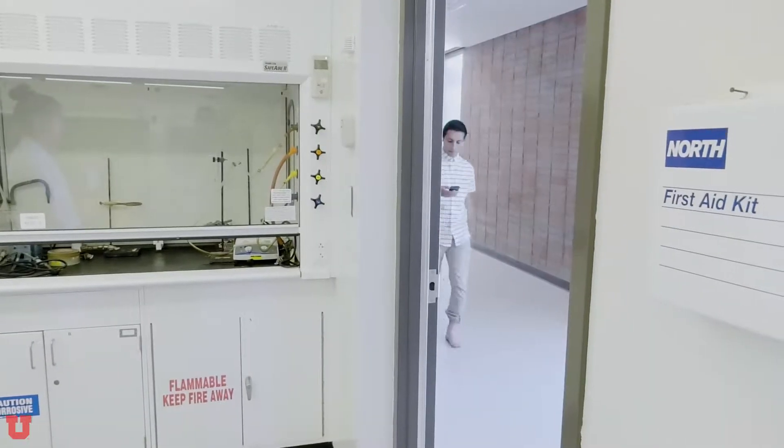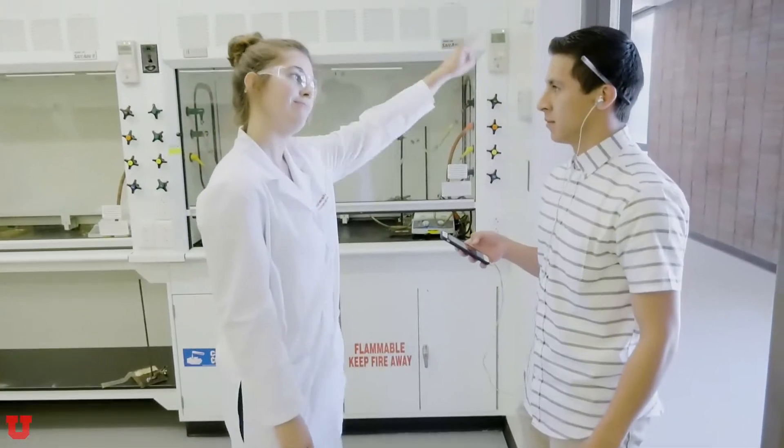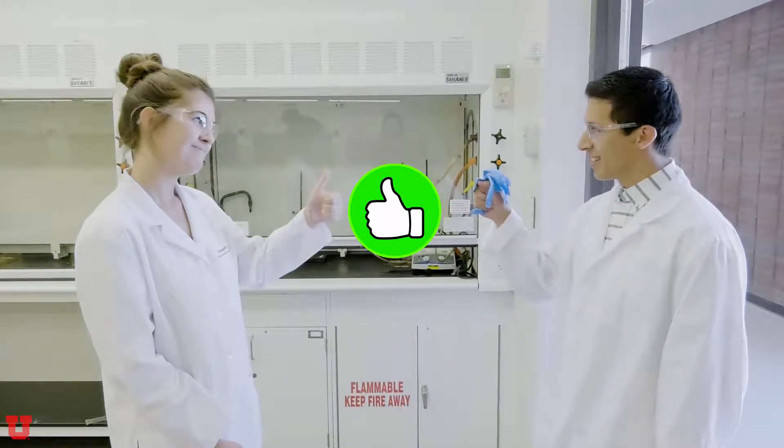Now let's talk about PPE and work practices. The basic protective equipment when working in the lab is a lab coat, gloves, long pants, closed-toed shoes, and of course glasses. Basic safety glasses when working in general areas, but be sure to wear safety goggles when working with liquids.